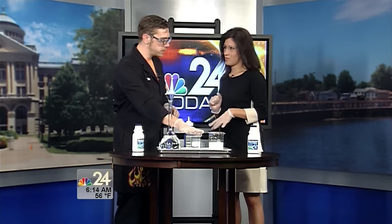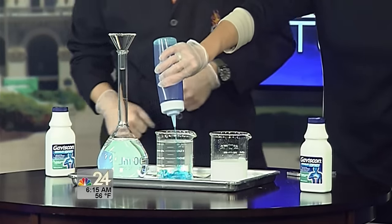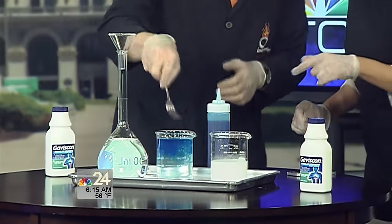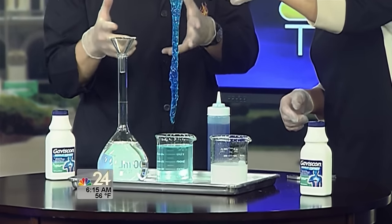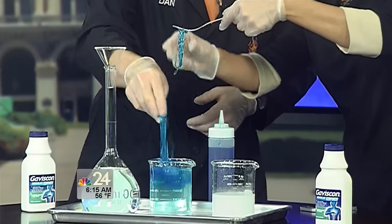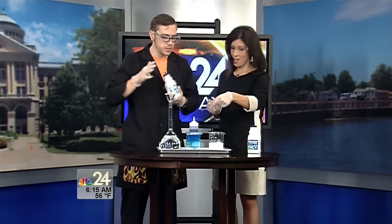Here I have some calcium diluted in water, and I have some sodium alginate, which comes from seaweed extract — pretty cool. Pour a big squirt of that into our beaker there. If I take this fork, we can see what happens when it mixes with the calcium. It creates these jelly worms, which is pretty cool — kind of stretchy and gross. And that's what actually happens in your stomach when you take Gaviscon. It actually forms those jelly worms and creates kind of like a polymer.